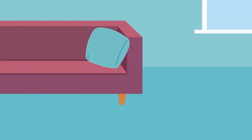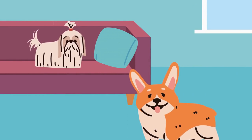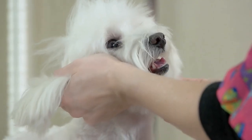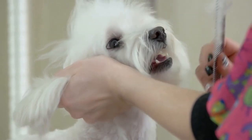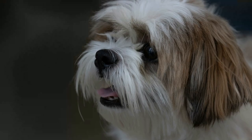Hey there, Shih Tzu lovers. Welcome back to our channel. Today, we will discuss an incredibly important topic for all Shih Tzu owners — their health. We'll explore some common health issues specific to Shih Tzus and share tips on keeping your furry friend healthy and happy. So, let's get started.